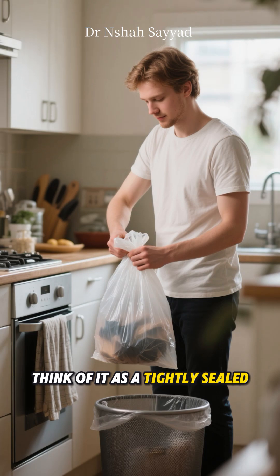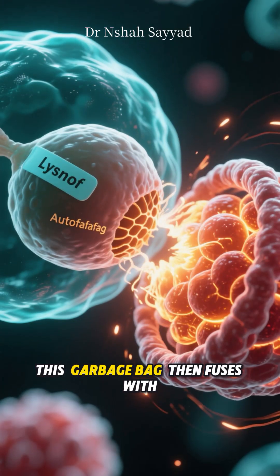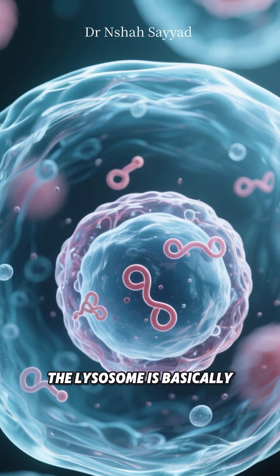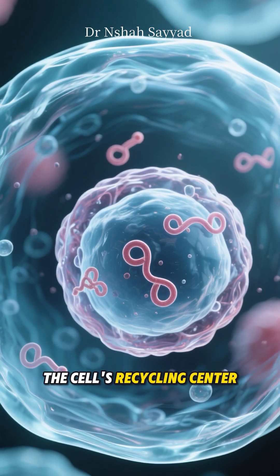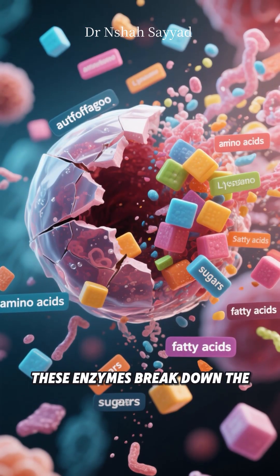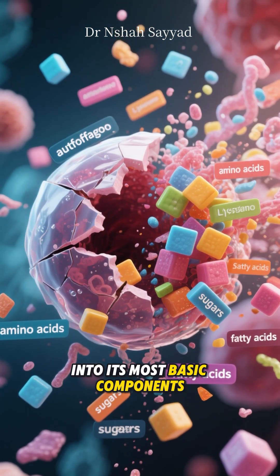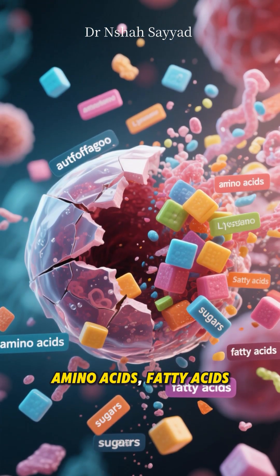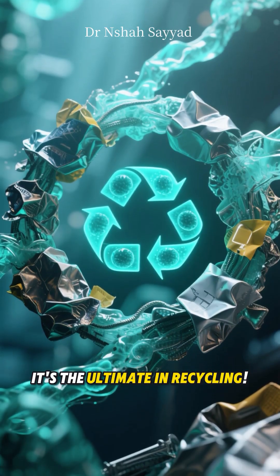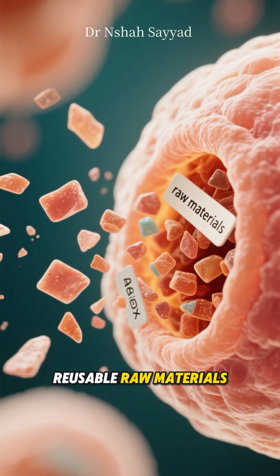Think of it as a tightly sealed garbage bag ready for disposal. Now for the recycling part. This garbage bag then fuses with another part of the cell called a lysosome — basically the cell's recycling center, filled with powerful digestive enzymes. When they merge, these enzymes break down the junk inside the autophagosome into its most basic components: amino acids, fatty acids, and simple sugars. It's the ultimate in recycling — the cell doesn't just throw the trash out, it breaks it down into reusable raw materials.